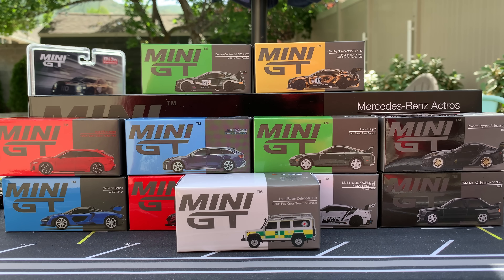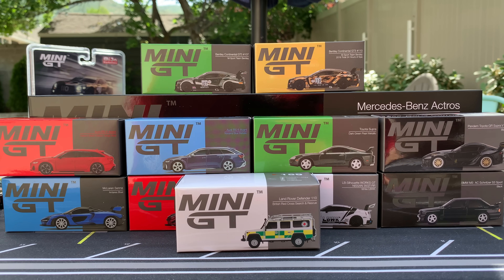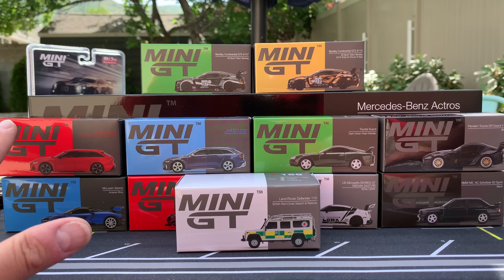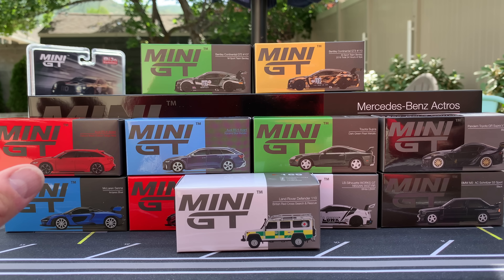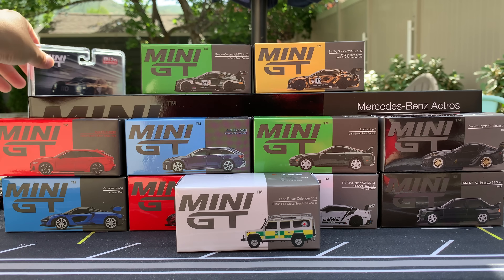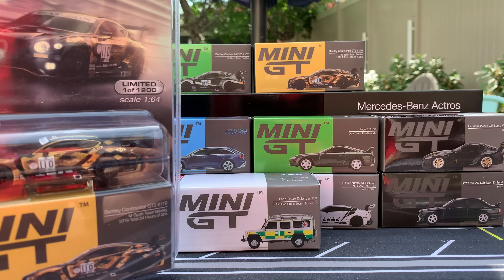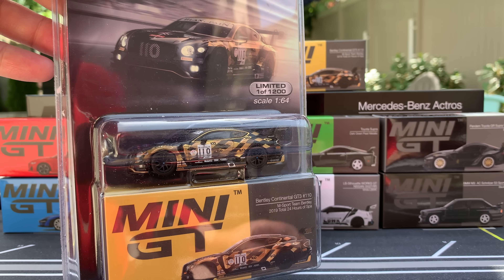Hello, everybody. This is a Lamley Showcase Mini GT. 1:64 scale is the theme today. Doing a full update. Mini GT sent over all of these models. Some of them are out now, some of them are coming out very, very soon. Whether you're overseas in the Asian markets, European markets, there's different stores that will sell them. Here in the U.S., you get them through Miho Exclusives. They come in this blister pack here in the U.S.